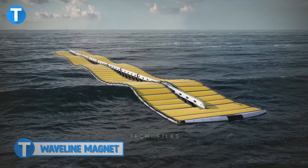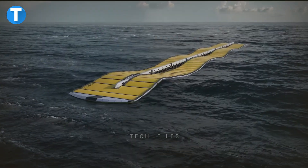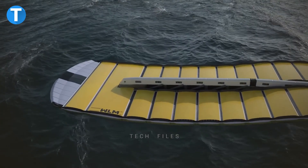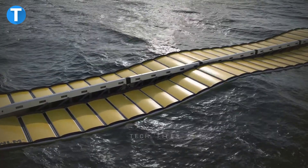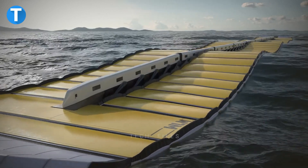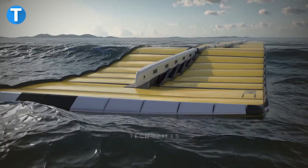The Waveline Magnet is a wave energy converter engineered to generate energy by harnessing power from waves caused by oceans, seas, or lakes. Over time, this technology has evolved into a system that can provide a lot of power while needing little maintenance. The Waveline Magnet was built using a low mass of materials such as plastics, keeping the production costs low and maintaining a modular, lightweight design.